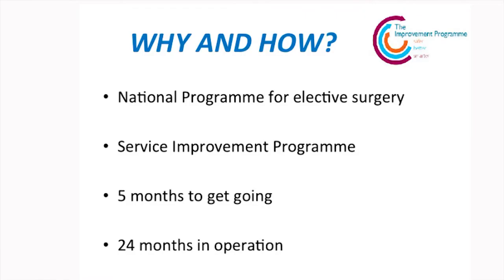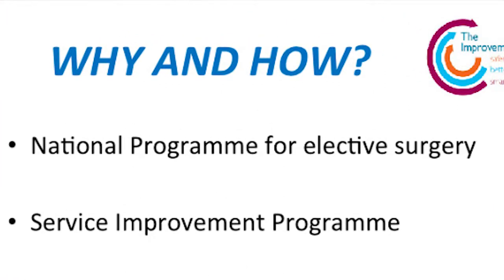Hello everyone. I'm a consultant obstetrician here at St George's Hospital and I've been asked by the network to speak about the enhanced recovery programme that we set up at St George's in 2012. This was done on the back of the national programme for elective surgery, where they brought in enhanced recovery for all patients having general surgery, and St George's Hospital was at the forefront of bringing it in for our gynaecology patients. We were asked to look at it with respect to our obstetric patients having elective caesarean sections, as part of our service improvement programme. From starting the idea, we took it to the MSLC and our user group — that was the first place I went with the idea — and it actually took us five months to get it going. It started at the beginning of September 2012, so we've been going now for two years.